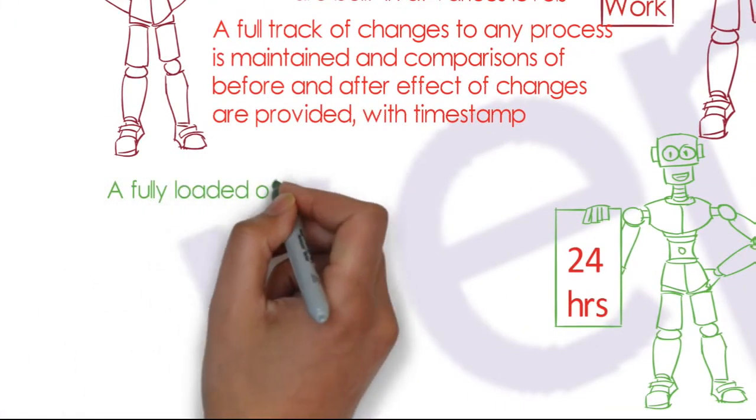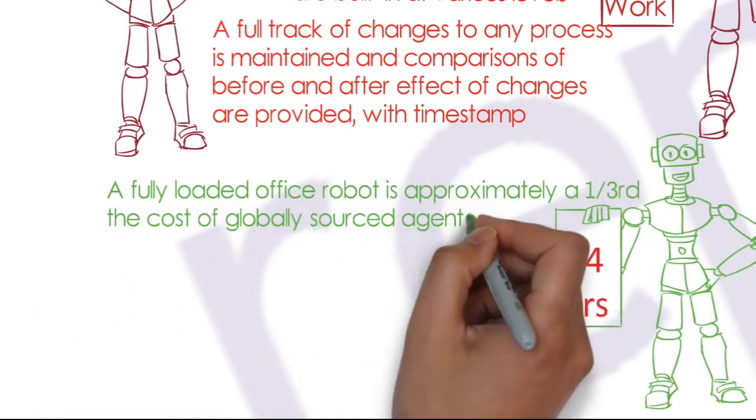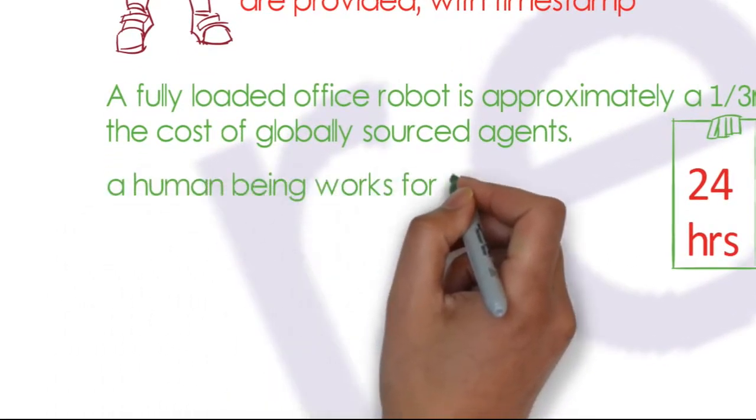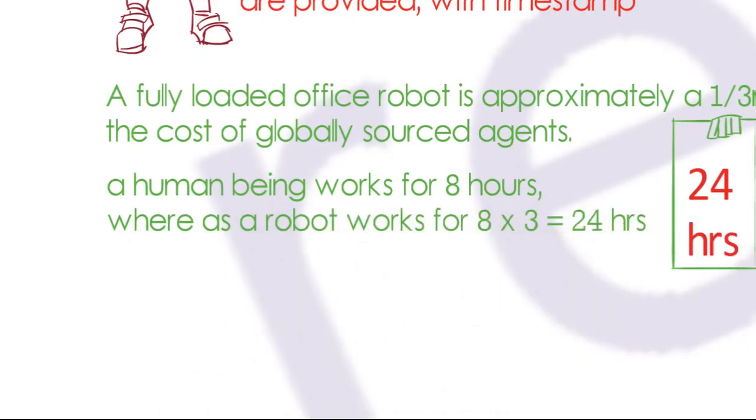A fully programmed robot costs approximately one-third of a revenue-generating full-time employee (RG FTE). While a standard human works around eight hours, syncing with normal working hours, a robot can be programmed for a 24-hour schedule.